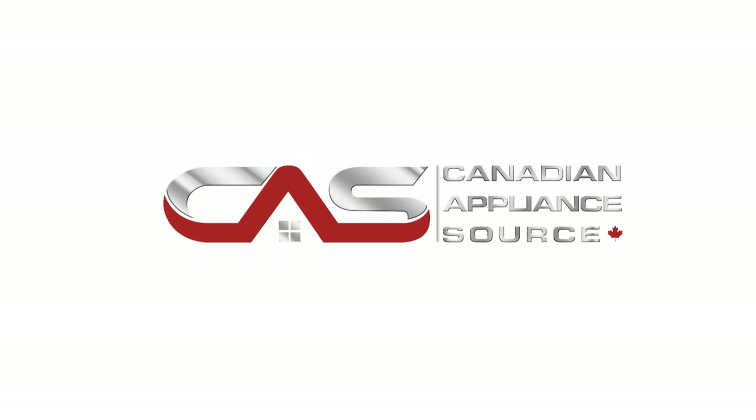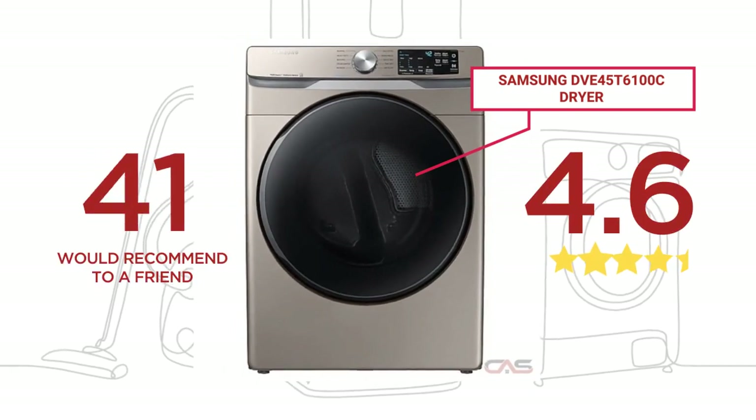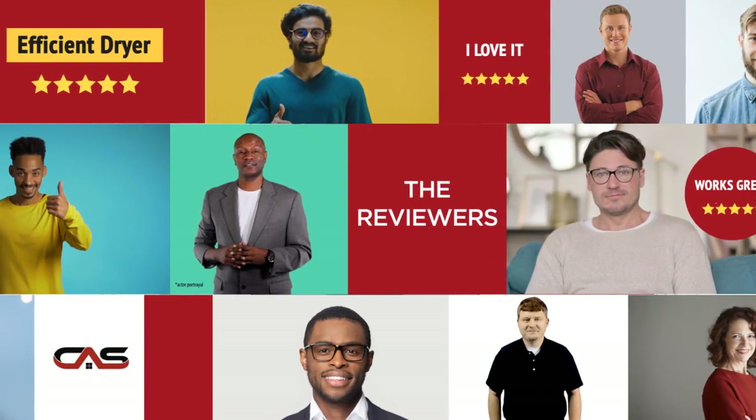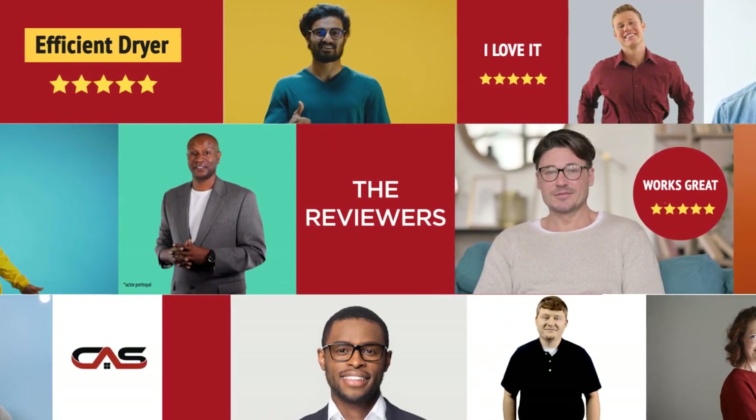Welcome to another product review from Canadian Appliance Source. This dryer by Samsung has earned high scores from buyers. Real reviews from customers will help you choose the right dryer for you. This one got a 4.6 star rating.